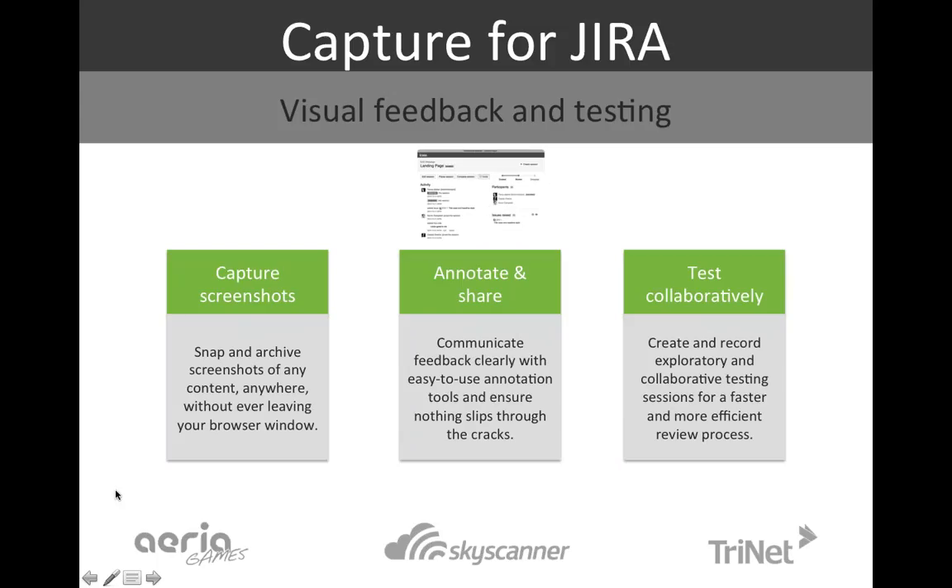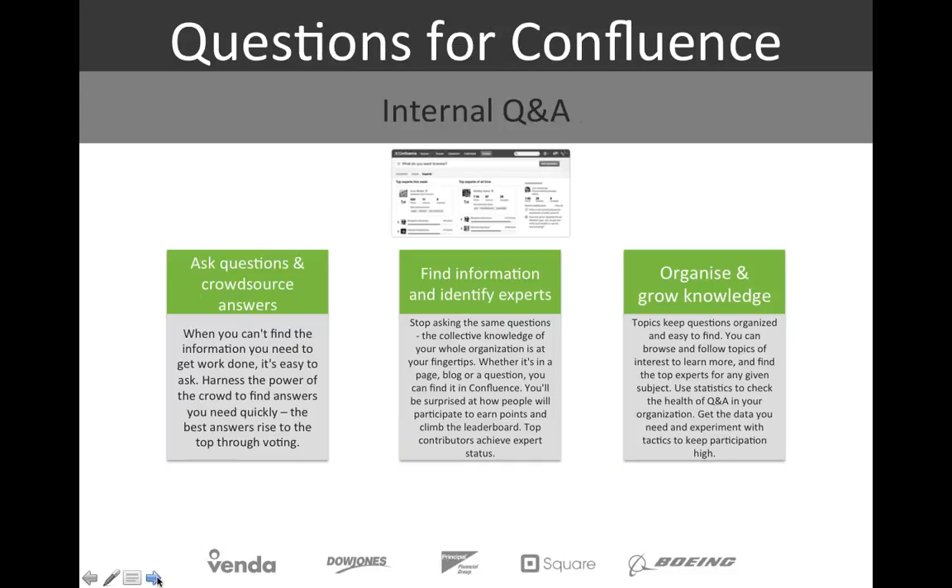Another add-on for JIRA is the Capture capability — being able to do screenshots, annotate and share them, and collect them in JIRA. Having this facility within JIRA is much easier than doing screenshots externally, downloading files, attaching files, and annotating separately. This is all done within JIRA, giving us another boost in velocity through the process of reviewing and deploying.